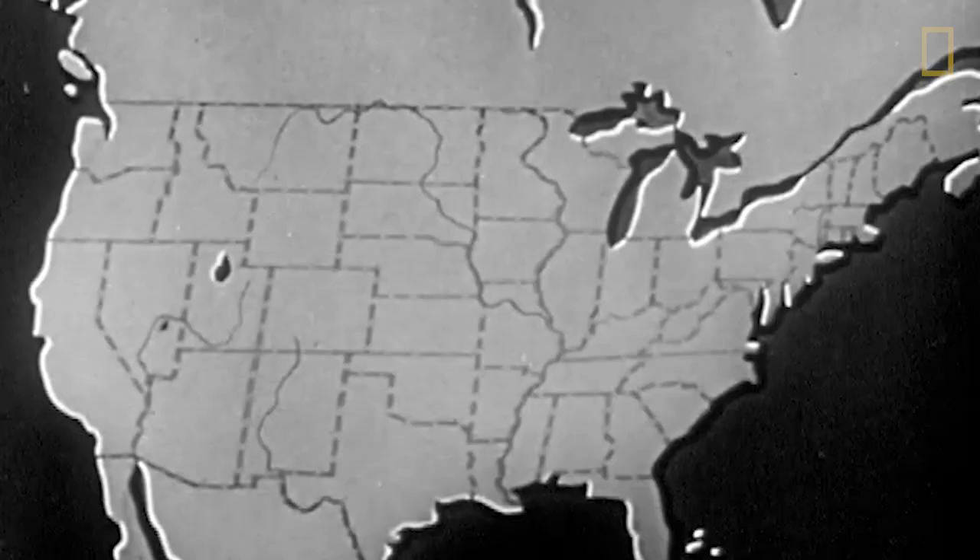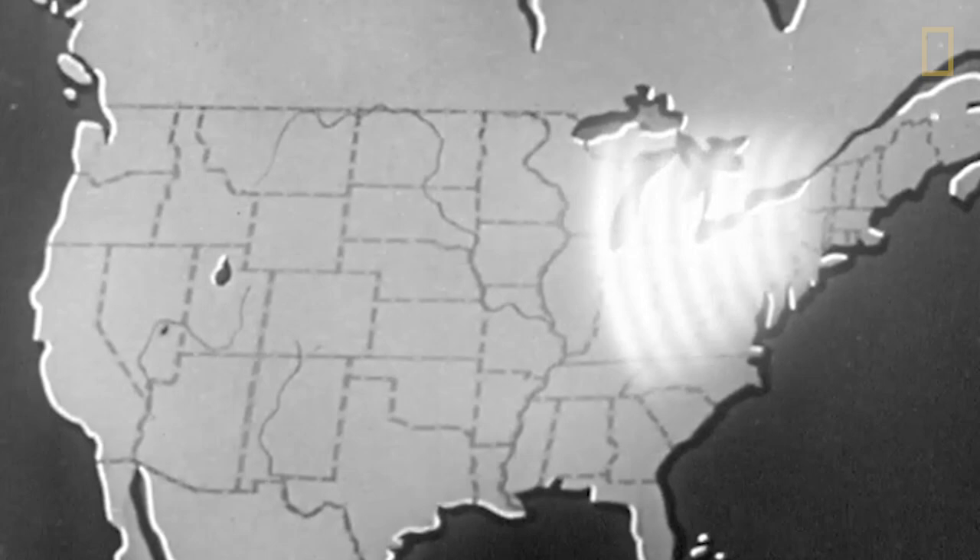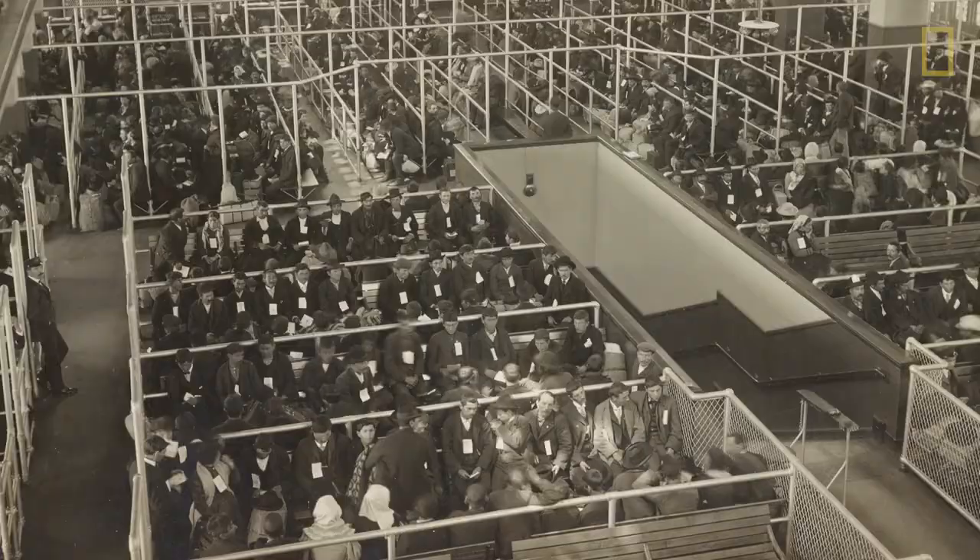Prior to 1890, individual states regulated immigration. However, as more people moved to the United States, the federal government took control of the process, building America's first federal immigration station on Ellis Island. Opening in 1892, more than 12 million immigrants entered America through this port of entry.